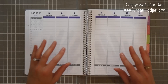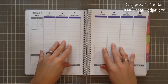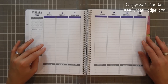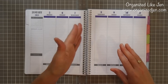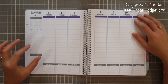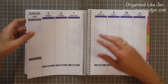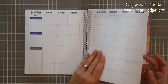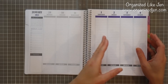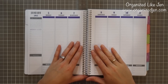Something interesting about Plum Paper is that they offer four designs to choose from for your weekly spread. I chose just the lined columns — each day gets a lined column. They also have an option where the days are broken down into morning, afternoon, and evening, or into 30-minute increments, or you can opt for just the monthly calendar pages with lined pages in between and no weekly pages. All four options are the same price.